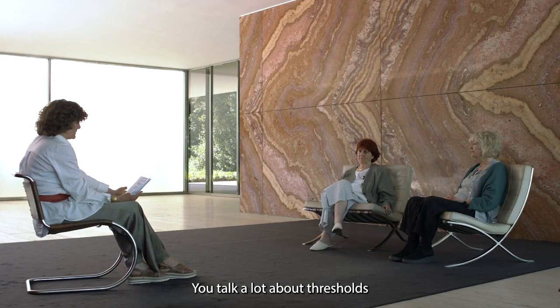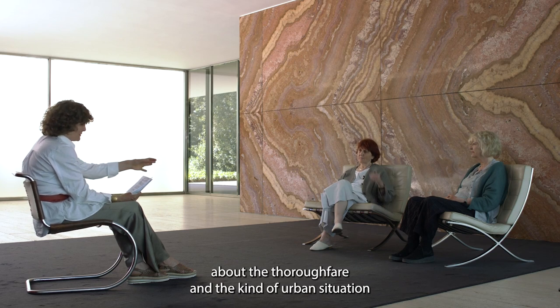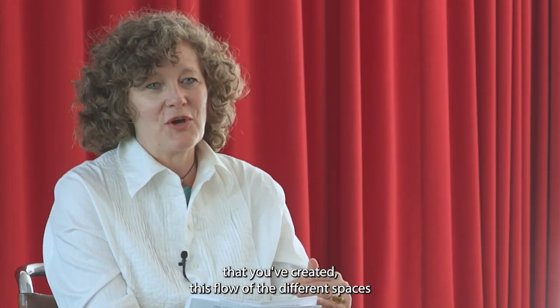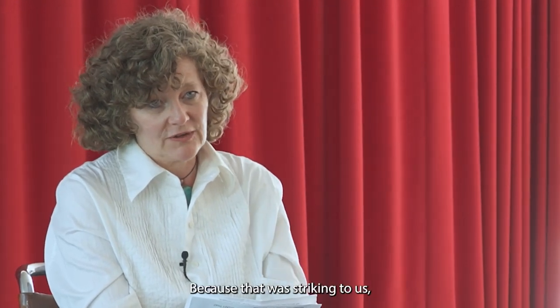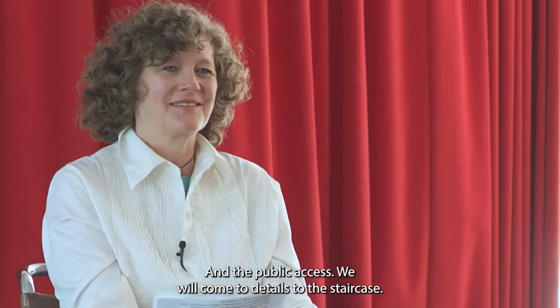You talk a lot about thresholds, also in relation to boundaries at pivotal points in the city landscape. You've talked about the thoroughfare and the difficult urban situation, creating a strong accent with the building. The program inside invites the public across these thresholds. Perhaps you'd like to talk about the different spaces you've created — this flow across different levels, because that was striking. The openness and this notion of where these thresholds are, and how you resolved the needs of students and public access.